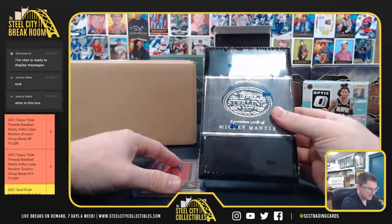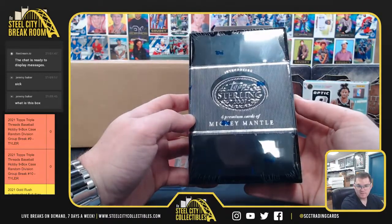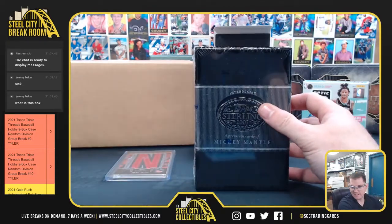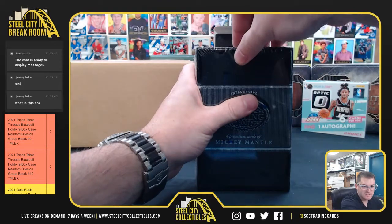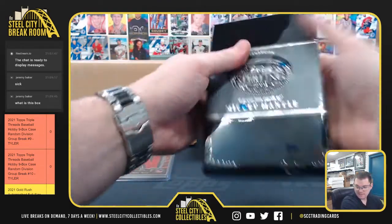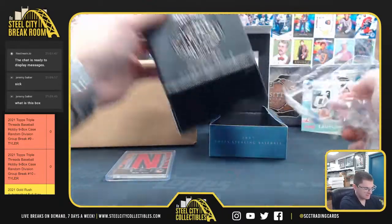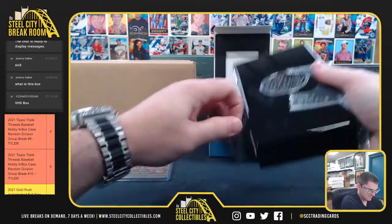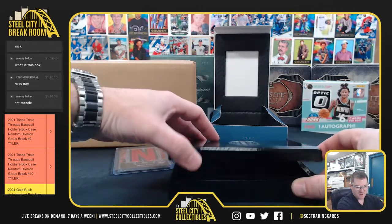We've got our Topps box, which is Mickey Mantle. Should see something big here. Good luck, Andrew. This is Topps Sterling - Mickey Mantle.